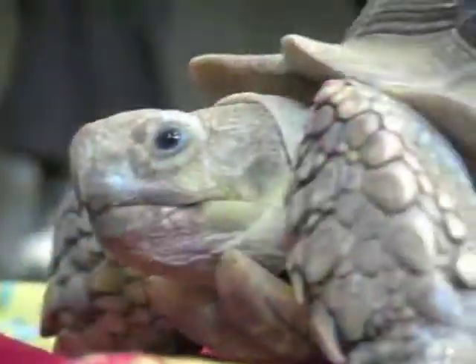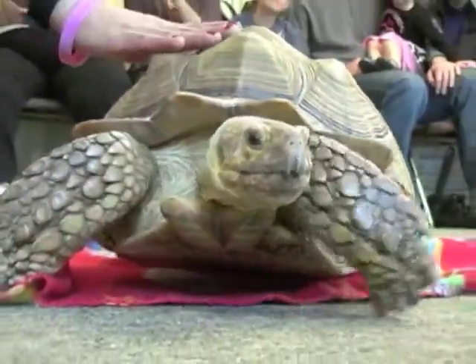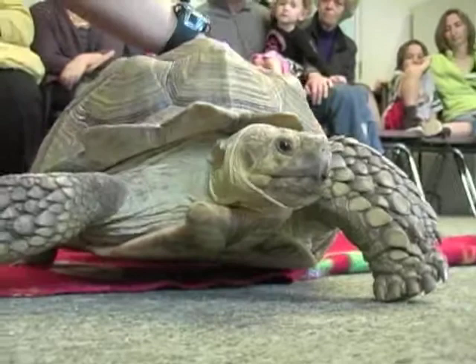You can't go and take an animal from a pond, try and make it your pet, look at it, research it, and then release it back into the pond. If that animal is sick, it can make the entire population of turtles sick.